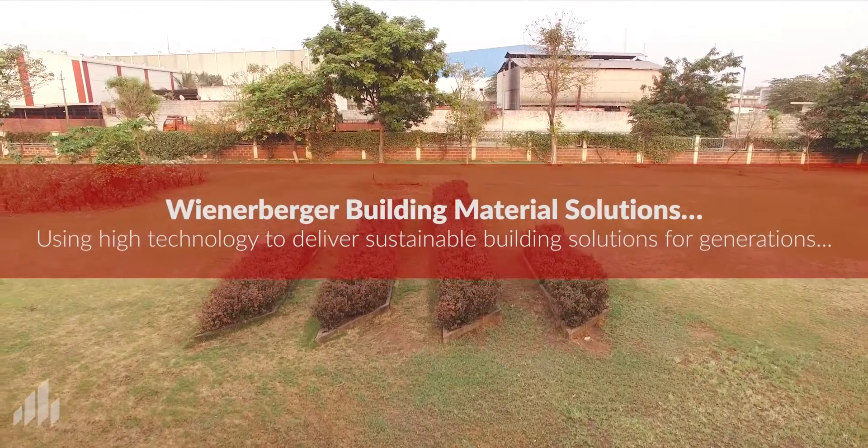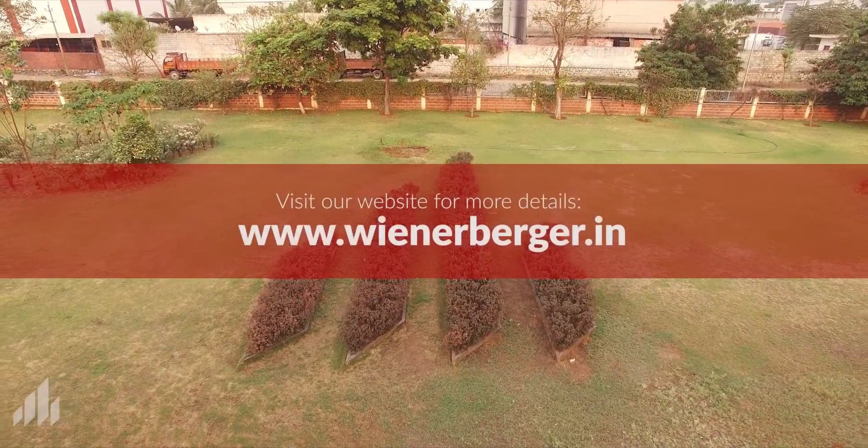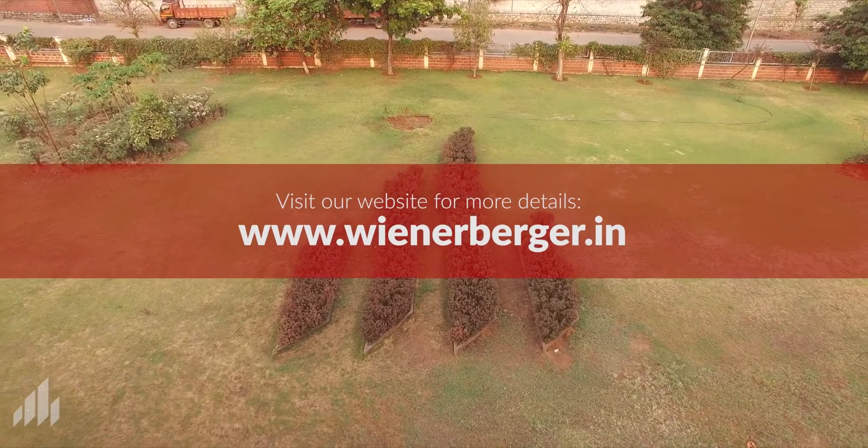Wienerberger — using high technology to deliver sustainable building solutions for generations. Visit our website for more details: www.wienerberger.in